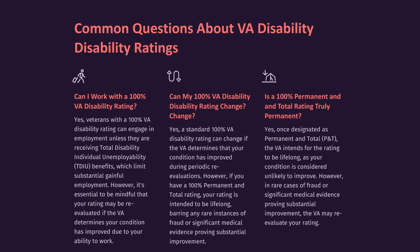Can my 100% VA disability rating change? Yes. A standard 100% VA disability rating can change if the VA determines that your condition has improved during periodic re-evaluations. However, if you have a 100% Permanent and Total rating, your rating is intended to be lifelong, barring any rare instances of fraud or significant medical evidence proving substantial improvement.